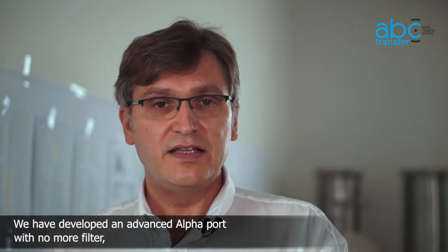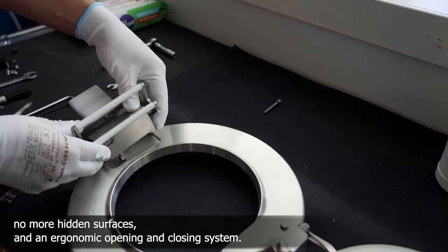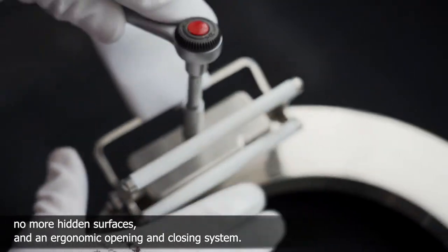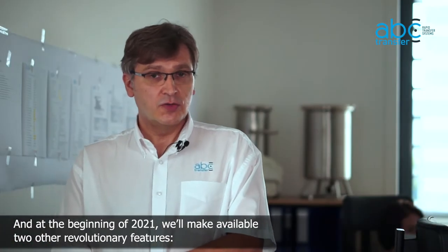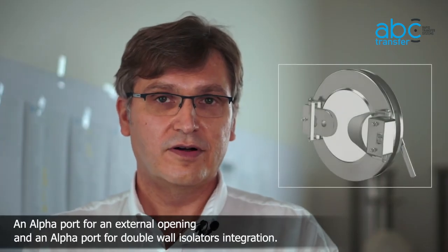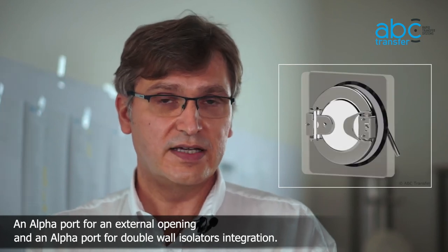We have developed an advanced alpha port with no more filters, no more hidden surfaces and an ergonomic open and closing system. In the beginning of 2021, we will make available two other revolutionary features: an alpha port for an external opening and an alpha port for a double wall isolator integration.